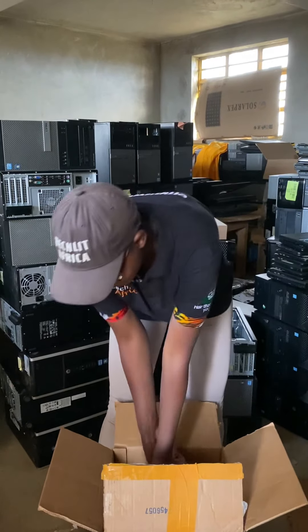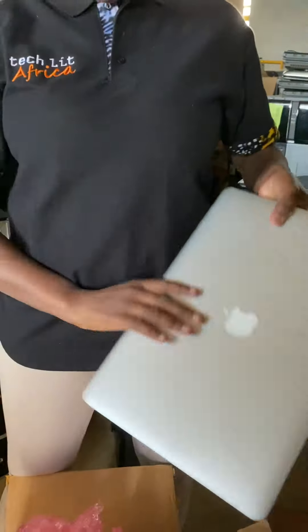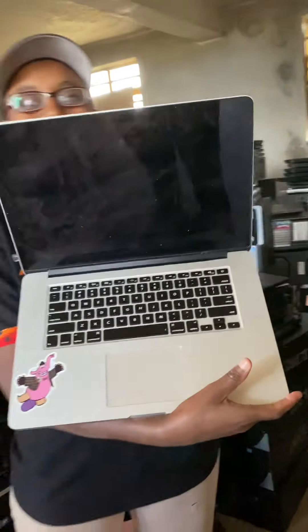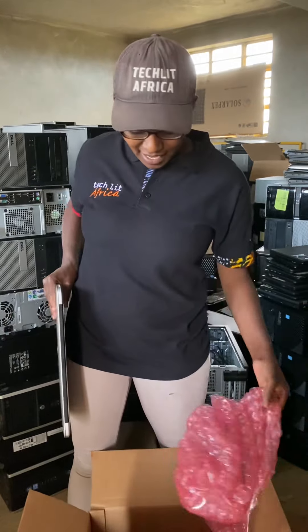Really, really safe — not even a cracked screen, because they did an incredible job packing. Not a single damage in transit. Thank you so much for your great packing, for your donation, and we'll keep you updated on the impact you just made.